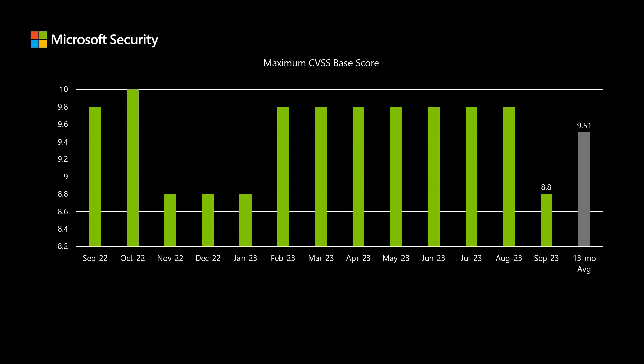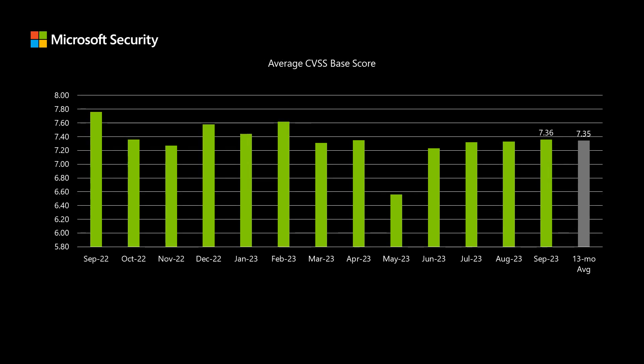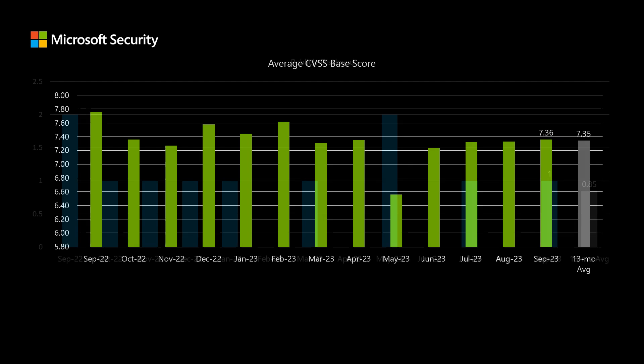This month, the highest rated CVSS score in the 61 total vulnerabilities comes out to 8.8 on that scale of 10, and it breaks a string of seven months in a row where that high point was at 9.8 — so down to 8.8 for September. When we look at the average score across all 61 new vulnerabilities, the average comes in at 7.36, which is right about the average of what we've been seeing over the past 13 months.